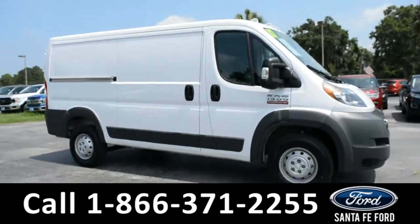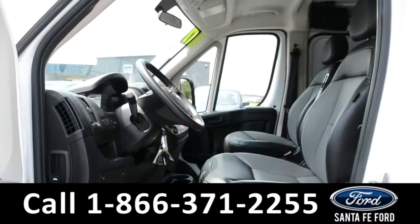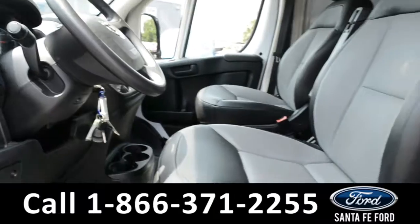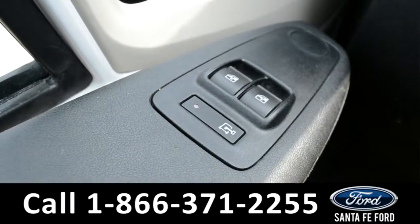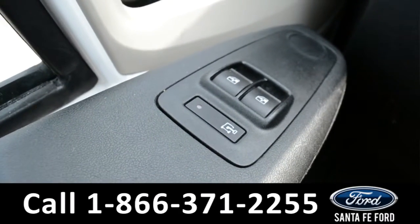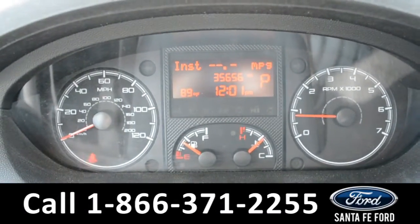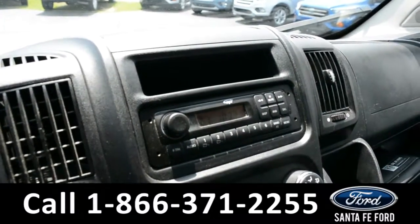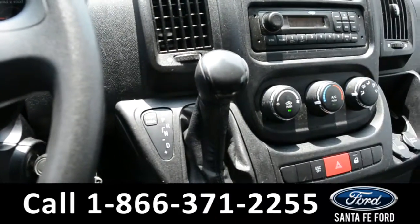And now let's take a closer look at the inside. Here's a quick overview of the front row. The interior is a black vinyl. The windows and the locks on this vehicle are both powered. Displayed on the dashboard is the outside temperature. Over on the media center, there's AM/FM radio and a USB port. And this vehicle does feature an automatic transmission.